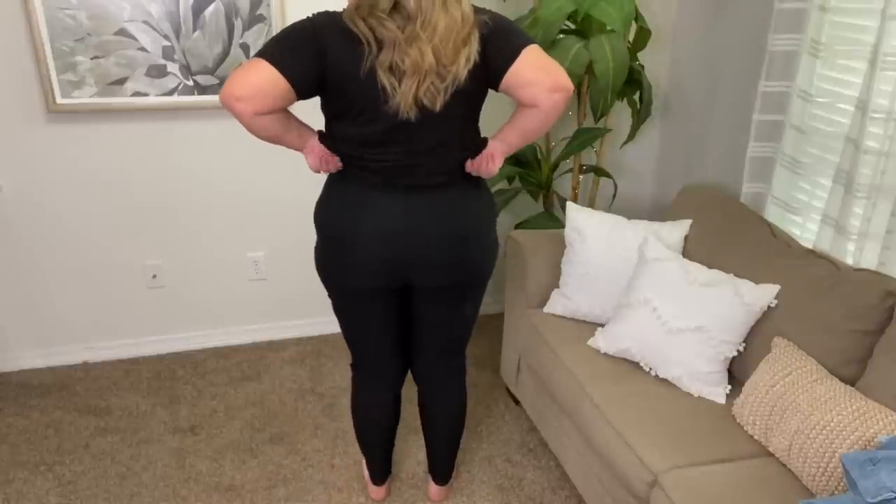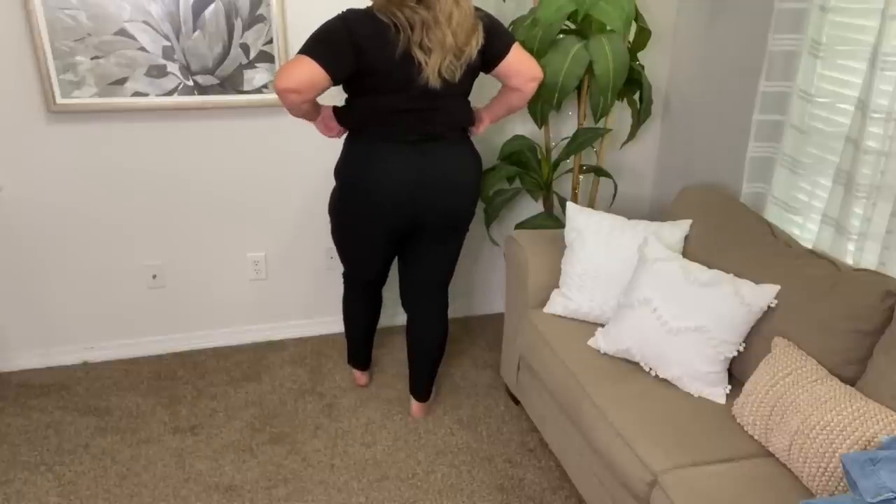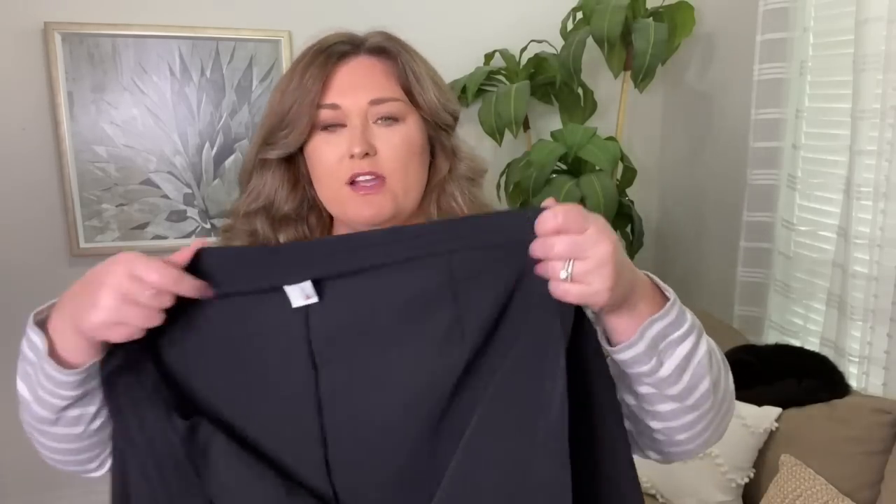Now to the pants I was wearing with that top. These are a button-front style pant — no zipper, buttons all the way up, with really cool pockets in the front but no pockets in the back. They're almost like a dress pant material but come in skinny at the ankle, which I love because you can wear so many different shoes with them. These are in a size 4X. They fit pretty well — a little bit snug in the waist at first but became more comfortable. They're 95% polyester and 5% spandex, and there are belt loops as well.